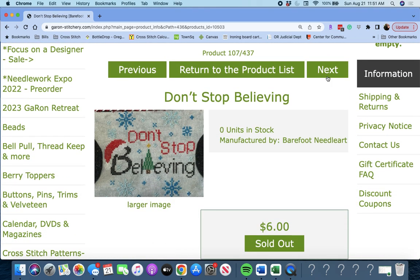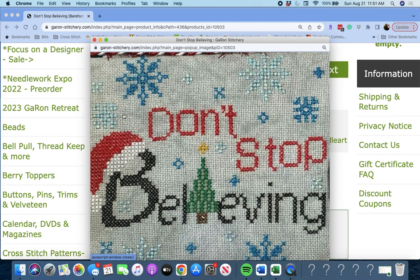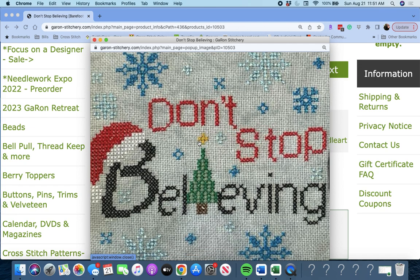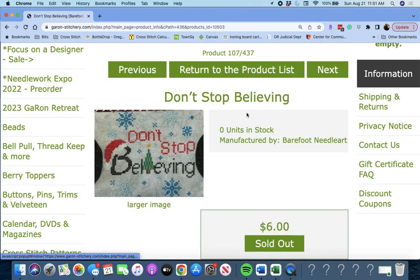Next up is 'Don't Stop Believing' by Barefoot Needle Art. This is a Christmas piece — look at all those really pretty snowflakes. Very cute. You could do this on an opalescent fabric, put a bead or a charm for the star, use sparkly thread if you wanted to — there's a lot you could do to bling it up. Don't Stop Believing by Barefoot Needle Art.